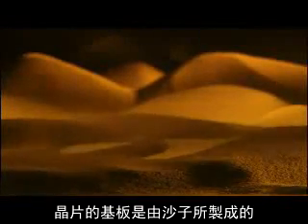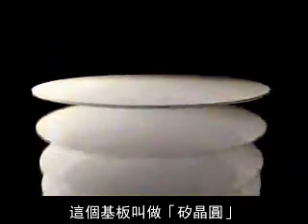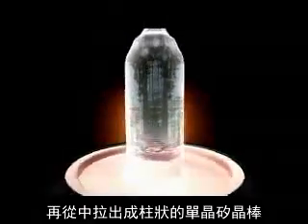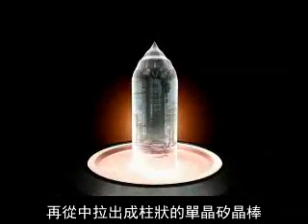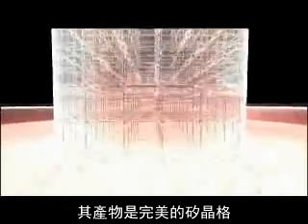The next step is manufacturing. The disc substrates for the microchips are made from quartz sand and are called silicon wafers. To make these wafers, a huge monocrystal is drawn from purified silicon melt. The result is a perfect silicon lattice into which the transistors will later be fitted.